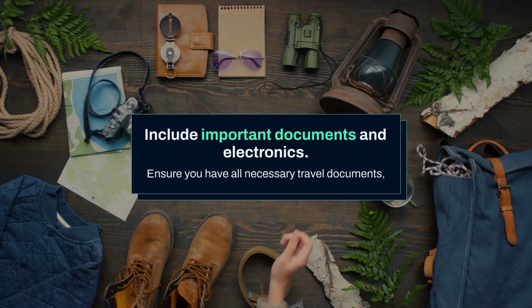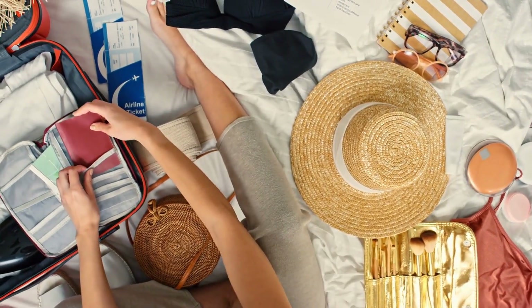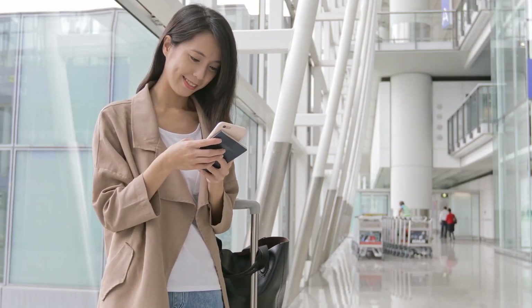Include important documents and electronics. Ensure you have all necessary travel documents, such as your passport, visas, and travel insurance. It's also a good idea to pack a portable charger, travel adapters, and any other electronics you'll need for the trip.